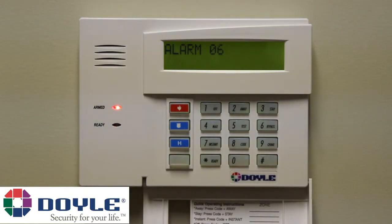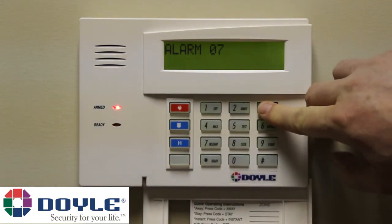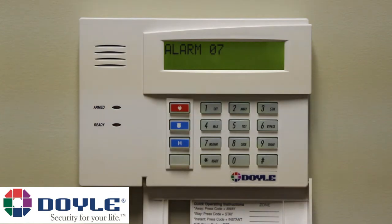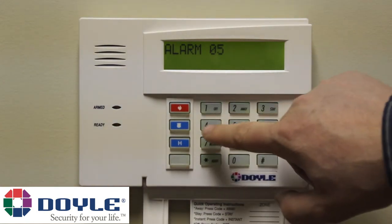Next, disarm your system by entering your 4-digit code and press Off. You will see some of the alarm memory on the keypad, but enter your code and press Off a second time to reset the alarm memory on the keypad.